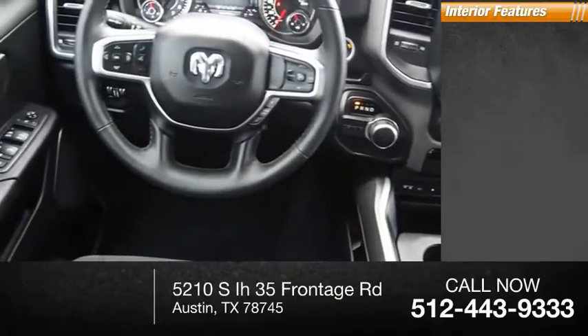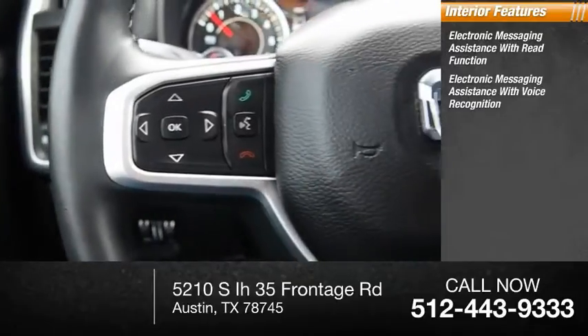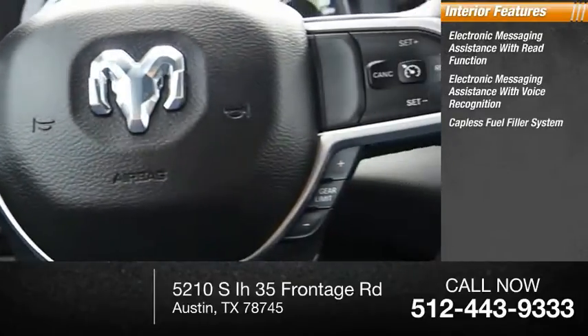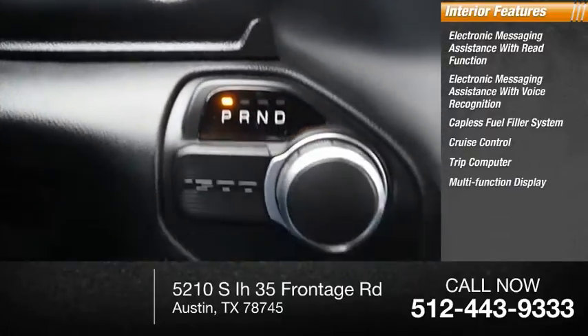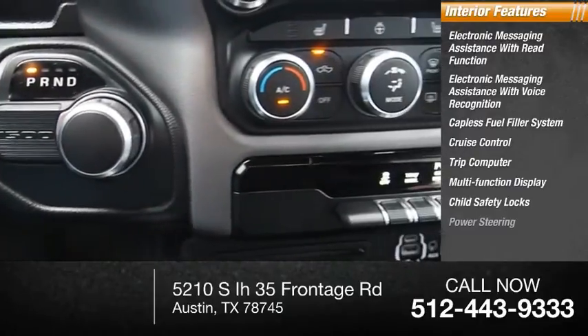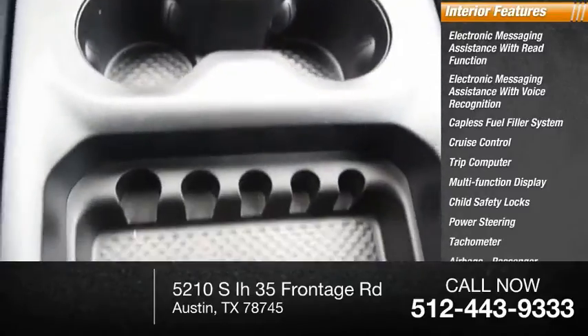Inside you'll find electronic messaging assistance with read function, electronic messaging assistance with voice recognition, capless fuel filler system, cruise control, trip computer, multifunction display, child safety locks, power steering, tachometer, airbags, passenger occupant sensing deactivation.